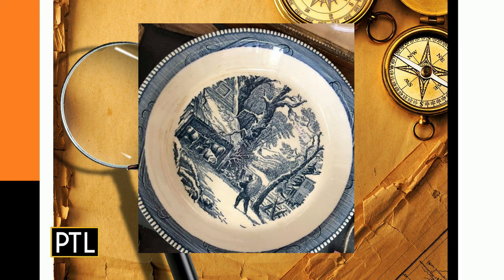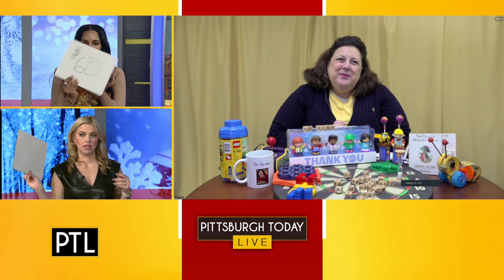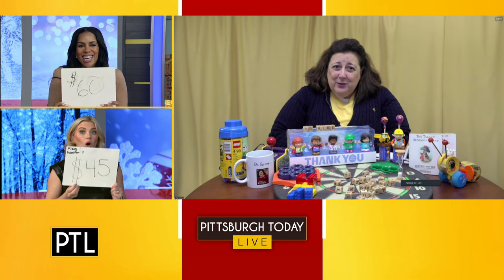There are probably a lot of these — that's right, mass-produced in large numbers by American manufacturers in the 1970s, recreating that Currier and Ives bucolic old-time look. It is part of a set, but our viewer only sent in the one plate. The guesses were $45 and $60 — the value is $20.